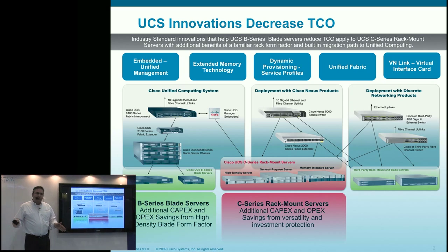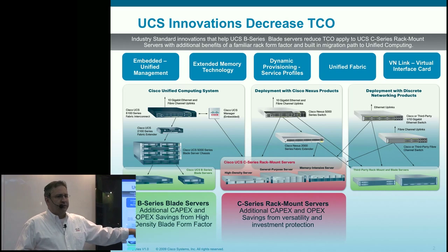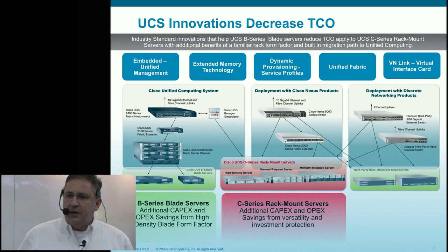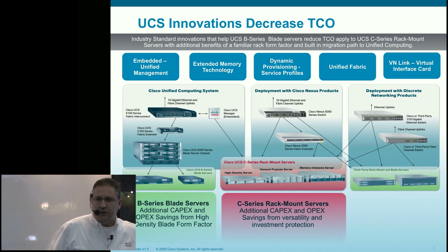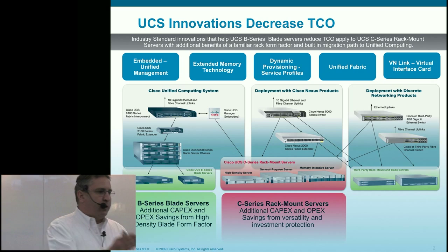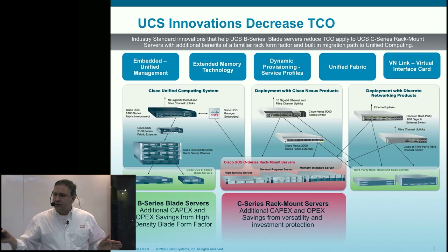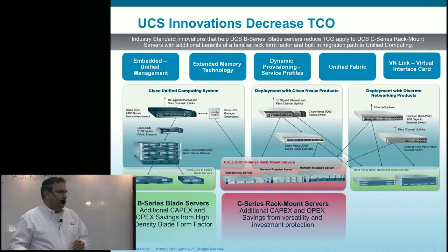The B250 offers extended memory technology — we'll talk about that in a little bit. Last Friday, we actually introduced C-series rack servers to our portfolio, because the vast majority of data center workloads land on rack as opposed to blades. Trying to convince customers to blade everything to reduce total cost of ownership is asking them to defy gravity. So we've extended unified computing benefits to a rack-based form factor, and those rack servers can operate in a heterogeneous or unified computing environment — buy now, unify later, and move into a unified computing environment at their own pace.